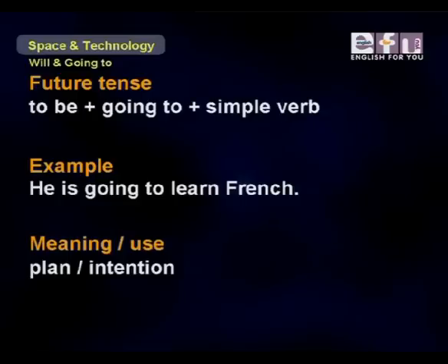The first future tense: to be plus going to plus the simple verb form. For example, 'He is going to learn French.' When we use this tense — be going to — it's talking about a plan or an intention.